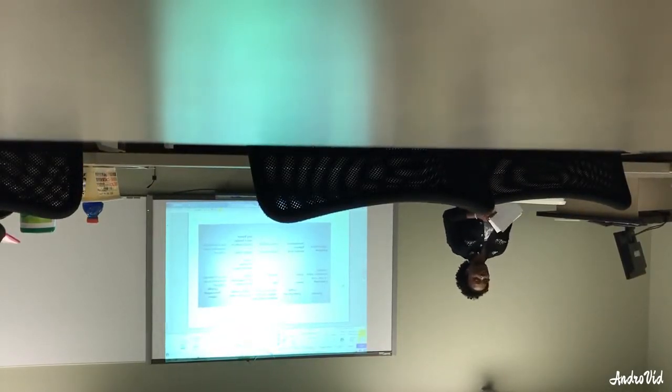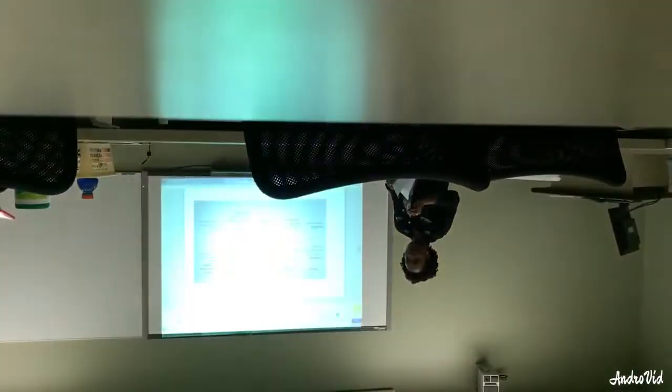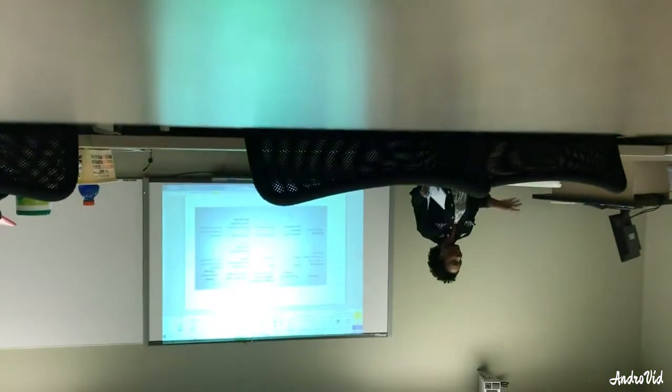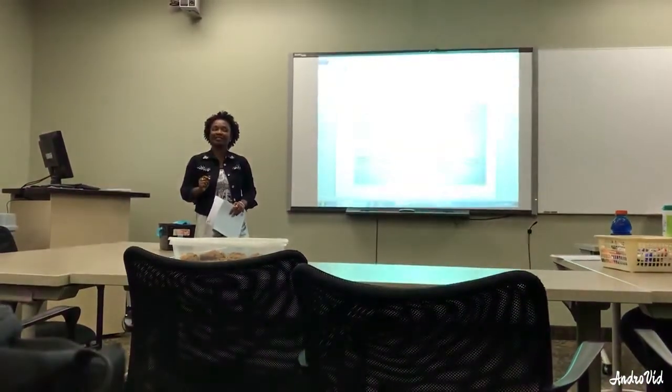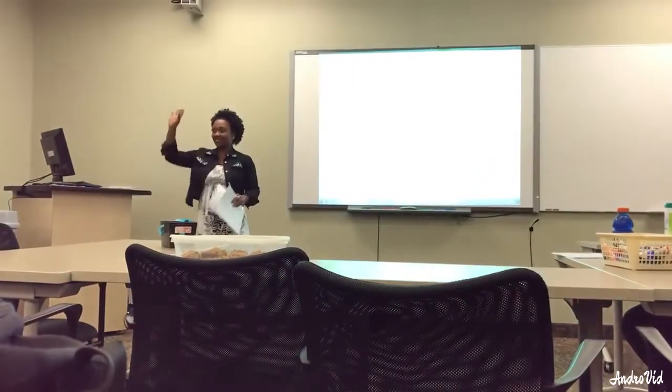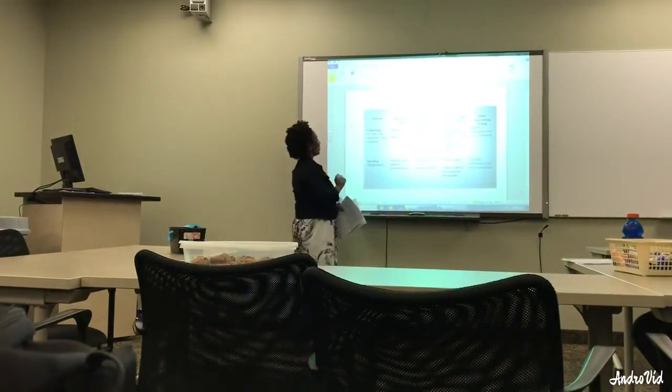Good morning everybody. I hope you did your homework last night. In your homework, you were supposed to review your graphic organizer that you did in class. You can go over some of your answers. So if you have that in front of you — does everyone have your graphic organizer? Good.